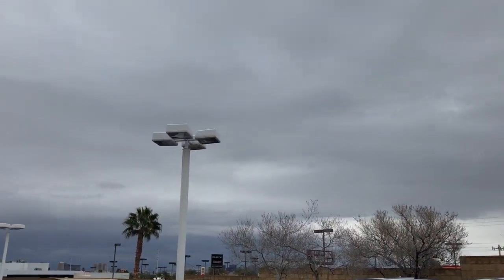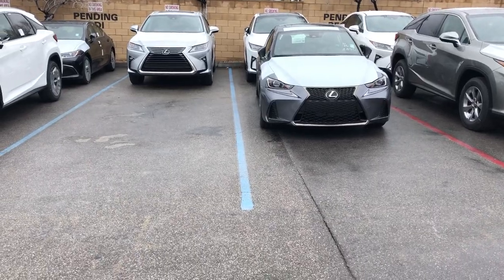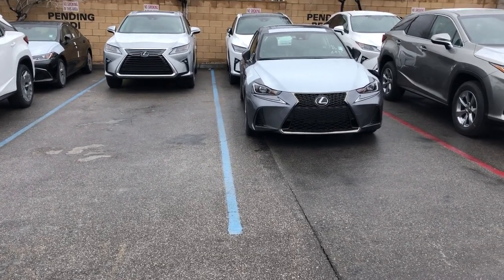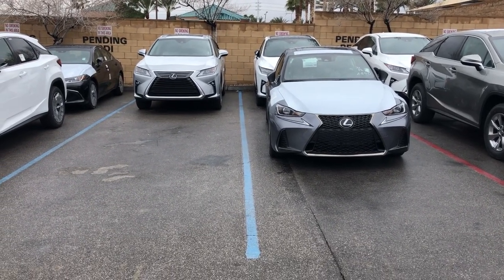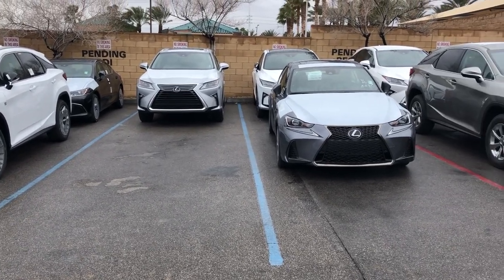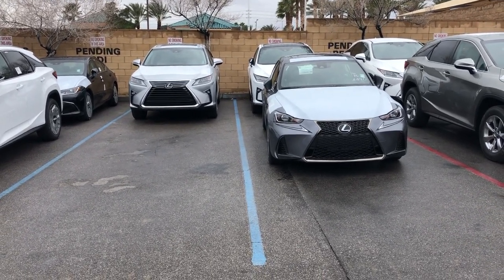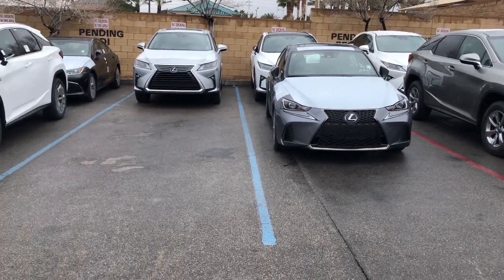A little rainy today but it won't stop us from selling cars. So in the last video I talked about the remote start features on the 2019 models produced after October. I found out a little bit more — it's actually every single model produced after November 2018. So I gotta correct myself on that: it's after November 2018.